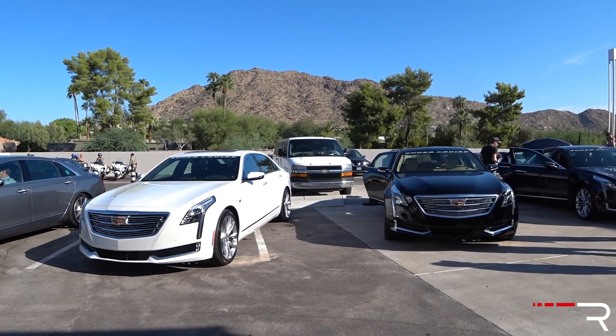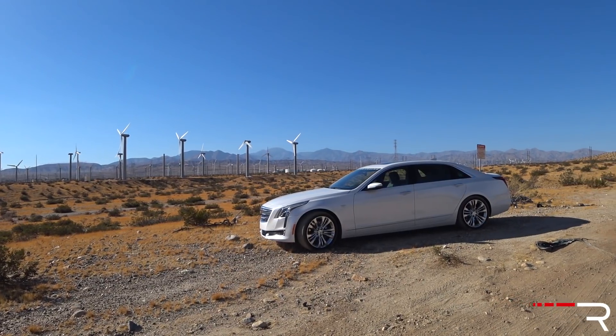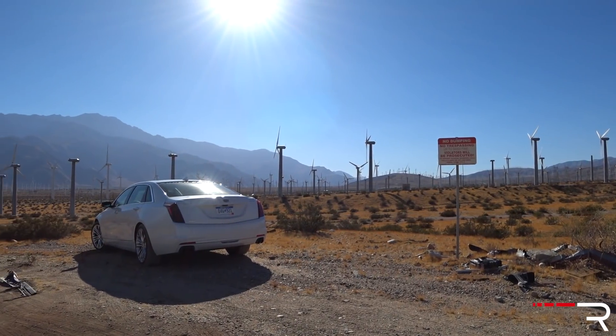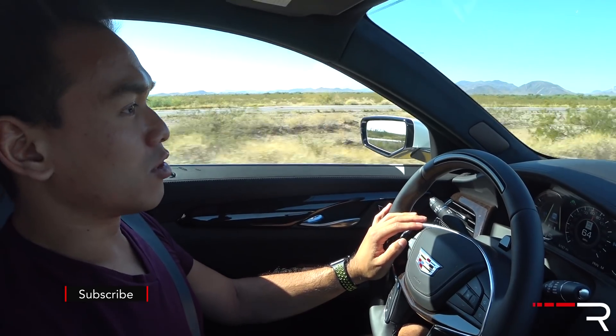This one that I'm driving is the Platinum trim. It's got massaging seats that are heated and cooled. It's really comfortable and big — the 3-liter twin-turbo V6 with all-wheel drive. But this is all to talk about Cadillac Super Cruise. I've already shown you guys the CT6, which I really like the way this drove for a big sedan.